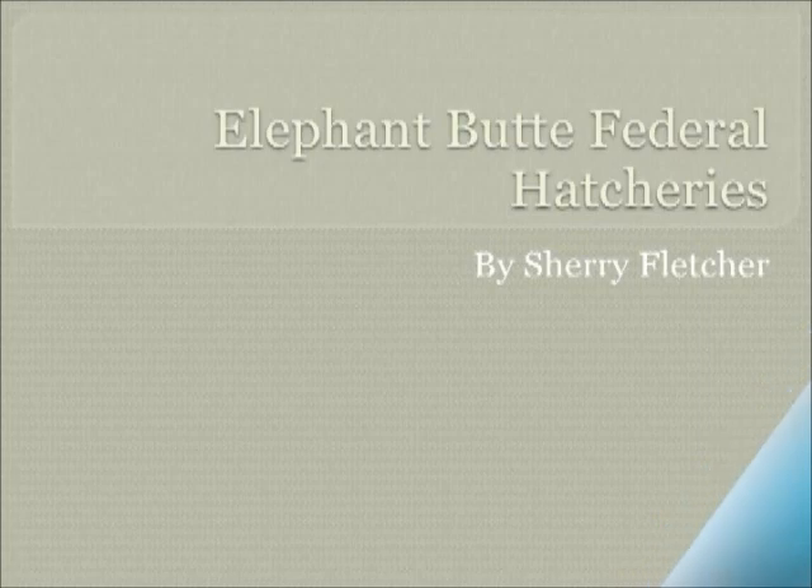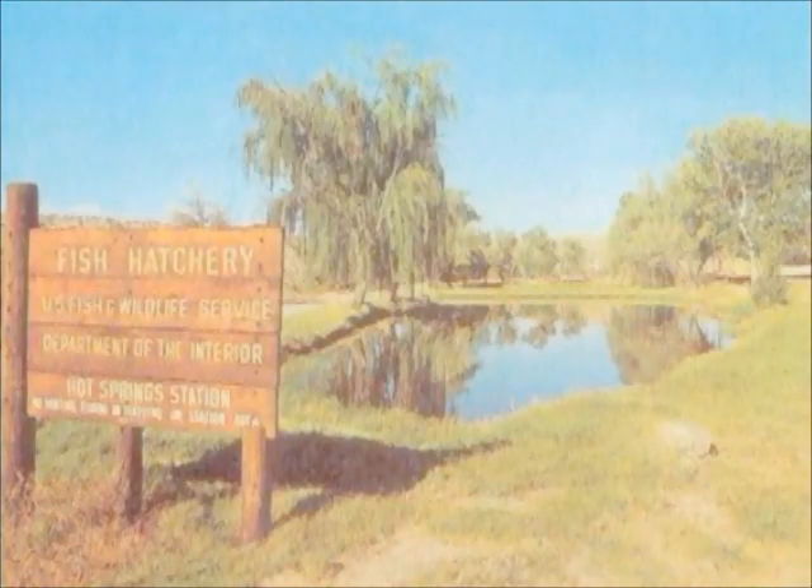Hello, this is Sherri Fletcher and today we're going to discuss the federal fish hatcheries that were located below Elephant Butte Dam State Park. This is an example of what the fish hatcheries looked like in the late 1950s and the early 1960s.